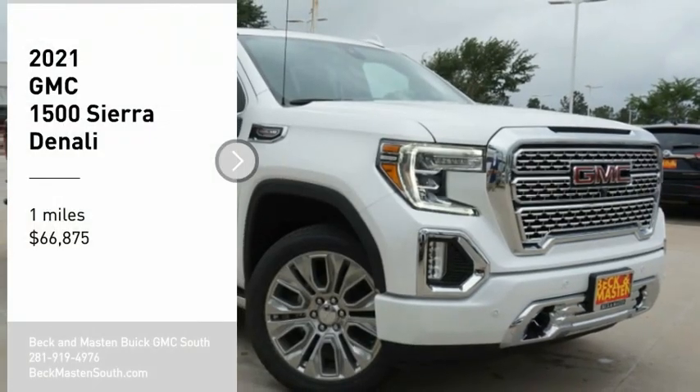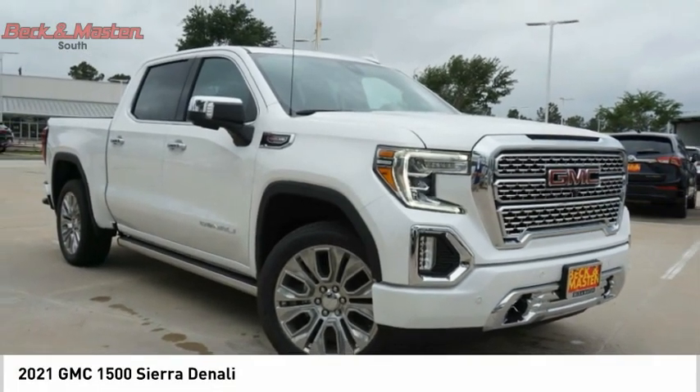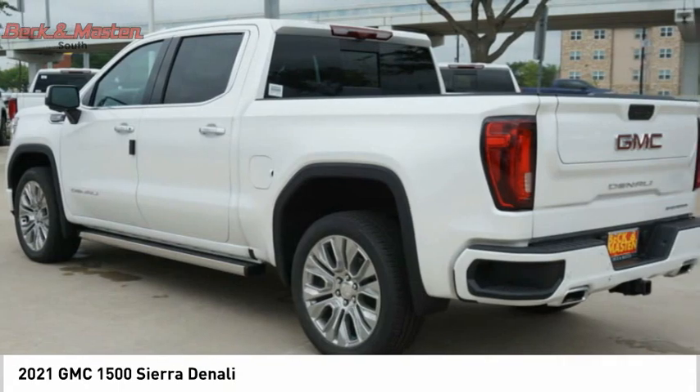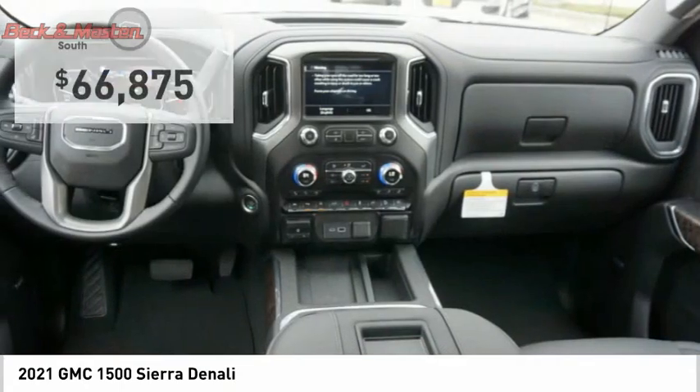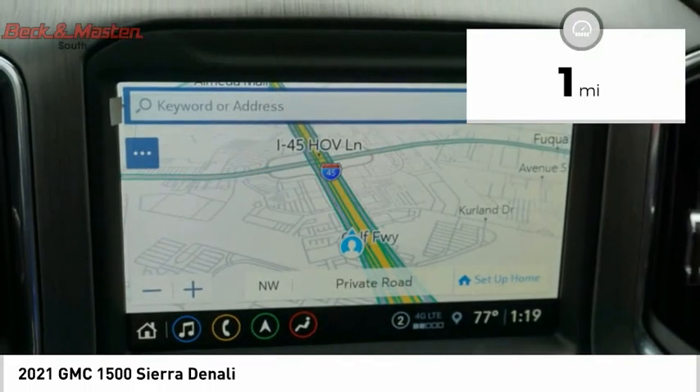Pick up this great vehicle, which is available today — this could be the one you've been searching for. Contact the dealer today and get behind the wheel. It is priced below $70,000 and has less than 100 miles.